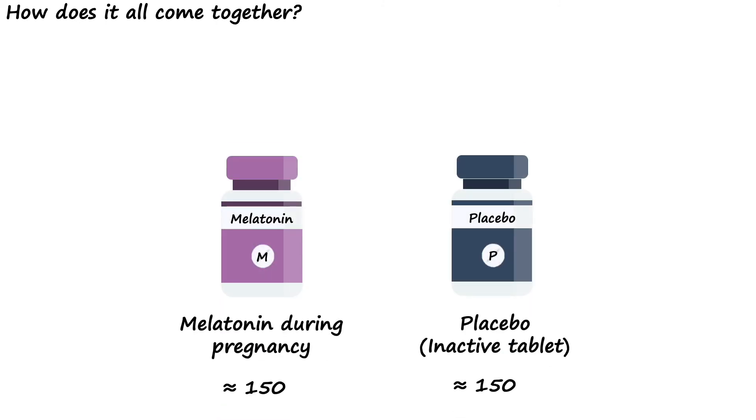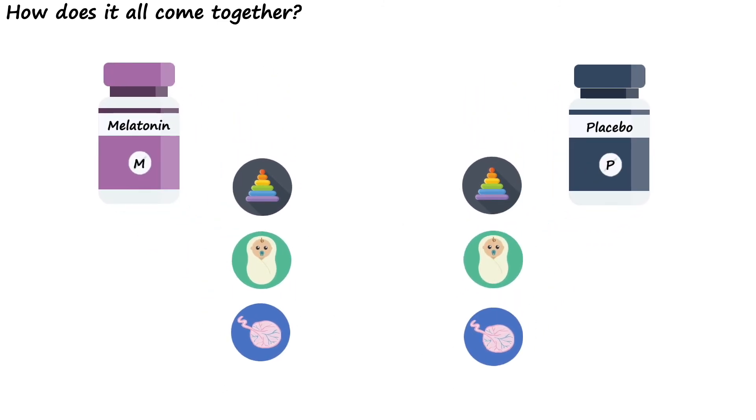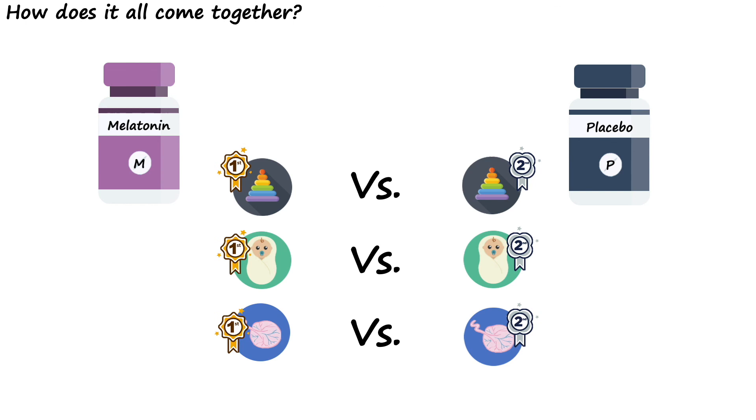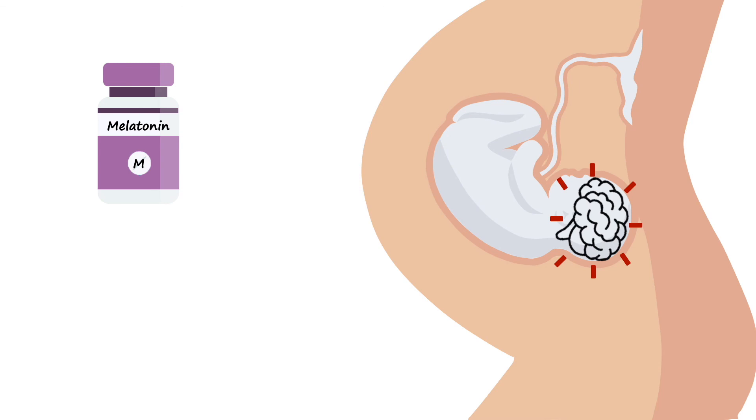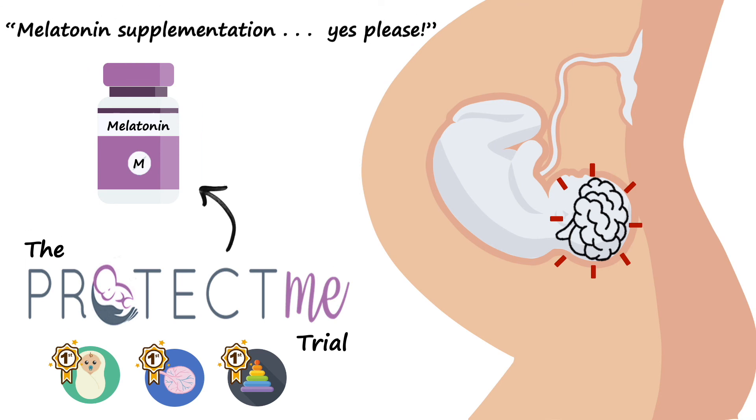How does it all come together in the end? When we finish recruiting, we should have around 150 women who took either melatonin or placebo tablets three times a day during a pregnancy affected by fetal growth restriction. The task of our PROTECT-ME team is then to carefully compare these outcomes to see if there are any differences between the groups. If melatonin really does protect the brains of babies with fetal growth restriction, we should be able to see a clear difference between these groups. If this is true, we hope to use the PROTECT-ME trial to justify offering melatonin supplementation to all women with a pregnancy affected by fetal growth restriction, to protect their baby's brains during these crucial stages of development.